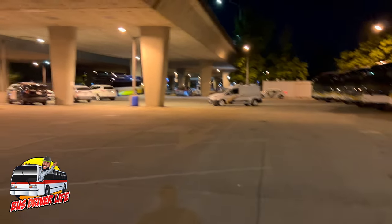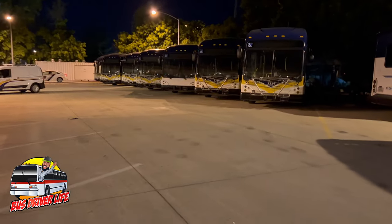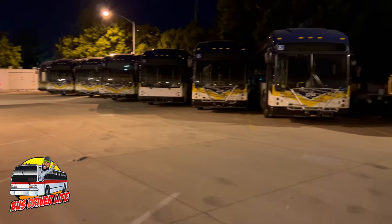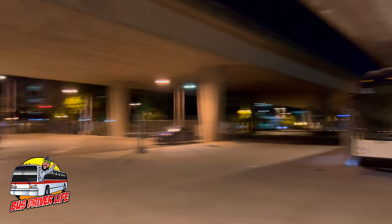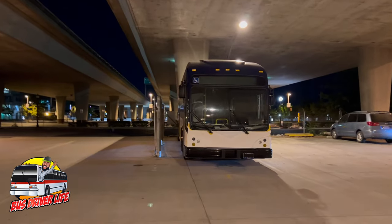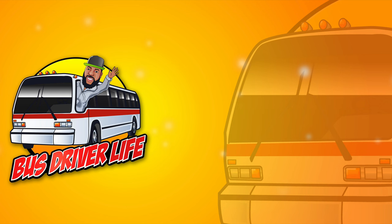Finally, I'm done for the day. You can see here, parked in the employee parking lot, a bunch of brand new Gillig BRT Plus buses. They are not yet in service, but they will be soon. Here's another one. I'm done for the day — thank you for watching my vlog.